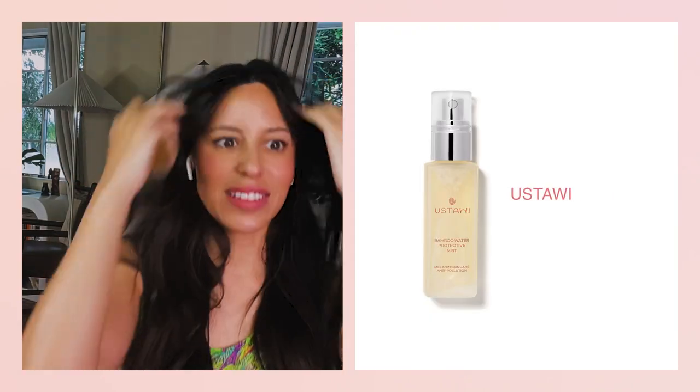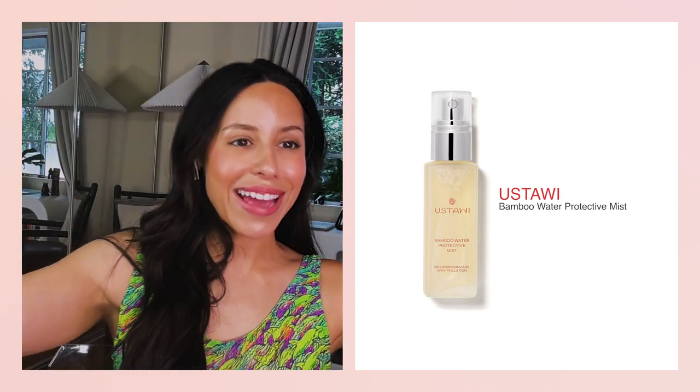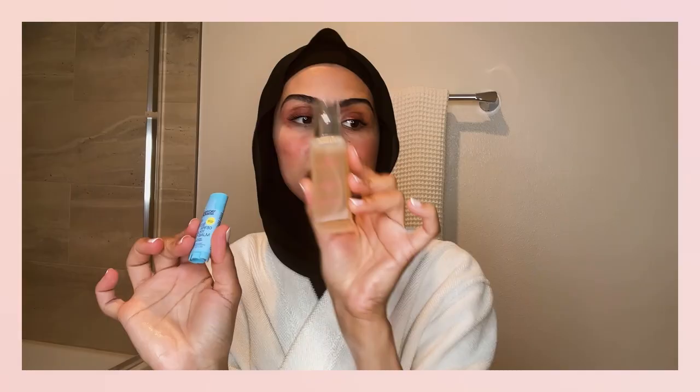I feel like we both look so good — we're ready for summer. I'm going to finish this up with our bamboo water protective mist, just setting it in. And we are ready for vacation, girl! This smells phenomenal. These two are going to be my besties on the plane — hydrate those lips, hydrate your skin. You're the best, Zara. Thank you so much for telling us about your vacations. I hope you have the best time with your kids — congratulations on an incredible vacation. Thanks for walking us through your relaxing vacay everyday summer look.